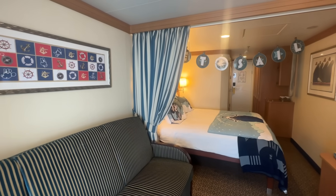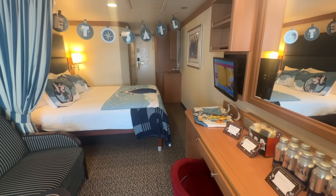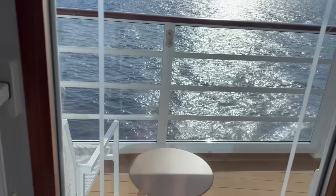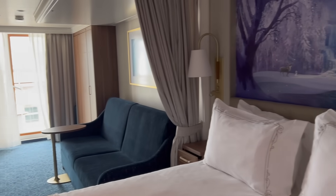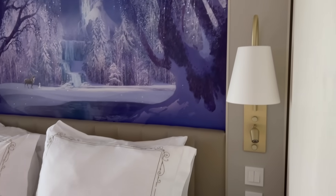Some people might feel more movement when they can't physically see the waves they're sailing across, so if you feel like that might be the case for you, consider a room with windows or a balcony. Though some of Disney's inside staterooms on select ships have magic portholes — giving you a virtual look out at the water plus Disney friends who will pop in to say hello — it might not provide the same effect as literally looking out of a real window or balcony.